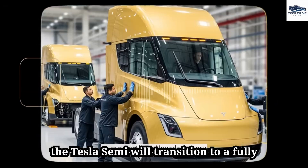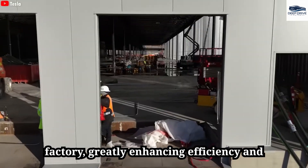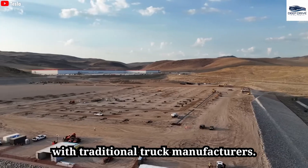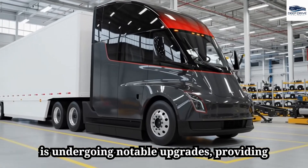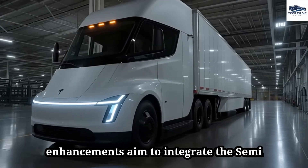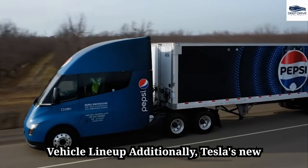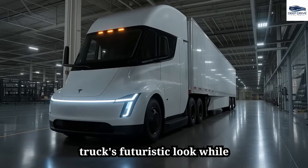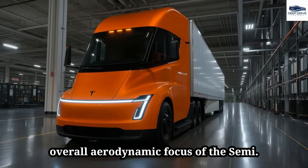Production of the Tesla Semi will transition to a fully automated assembly line at a new factory, greatly enhancing efficiency and production capacity. The Semi's design is also undergoing notable upgrades, providing a modern and aerodynamic aesthetic crucial for market appeal. Tesla's new headlight design contributes to the truck's futuristic look while significantly improving nighttime visibility.